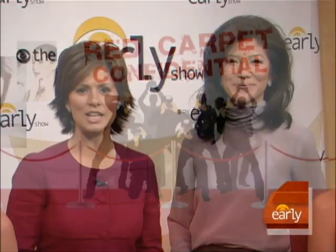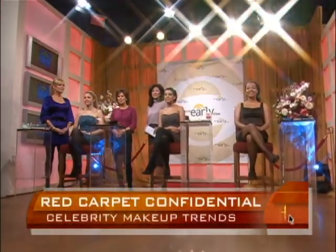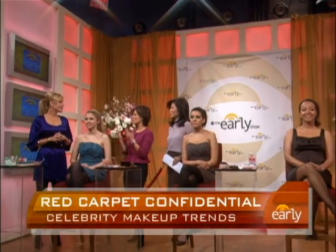This morning in our series Red Carpet Confidential, we're talking about creating the perfect face. Celebrity makeup artist Joanna Schlipp, who's done Christina Applegate, Ellen Pompeo, Eva Longoria, and many others, joins us. This morning, you're going to show us how to achieve three looks. What's the first one, Joanna?